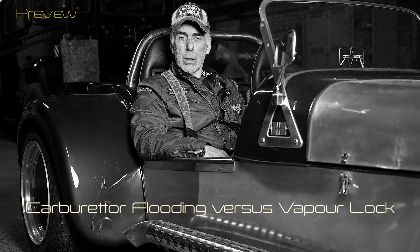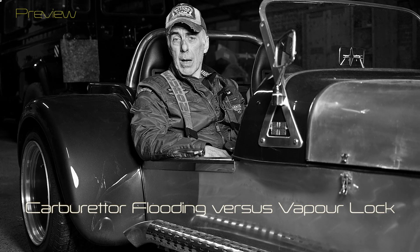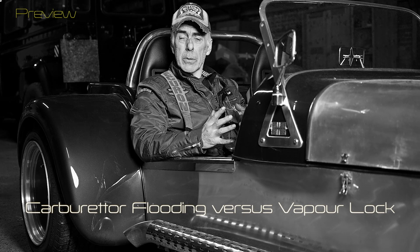Hello folks and welcome to the channel, or welcome back. In this video we're not going to rebuild an engine or work on cars as such, but I need to answer a few questions that I got from one of my subscribers — in fact I even got an email. This is all about vapor lock versus carburetor flooding.